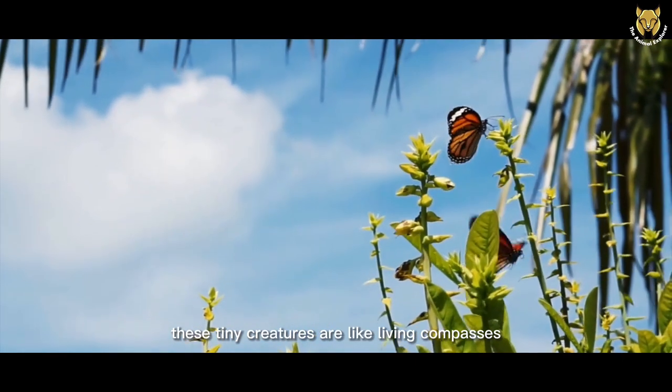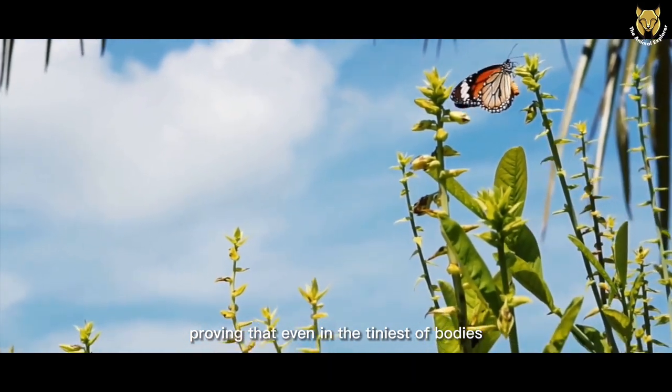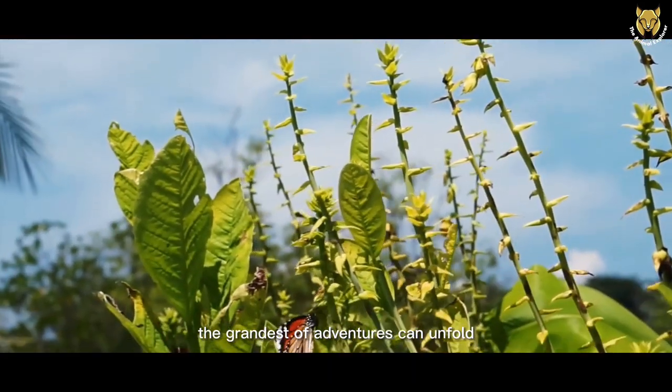These tiny creatures are like living compasses, proving that even in the tiniest of bodies, the grandest of adventures can unfold.